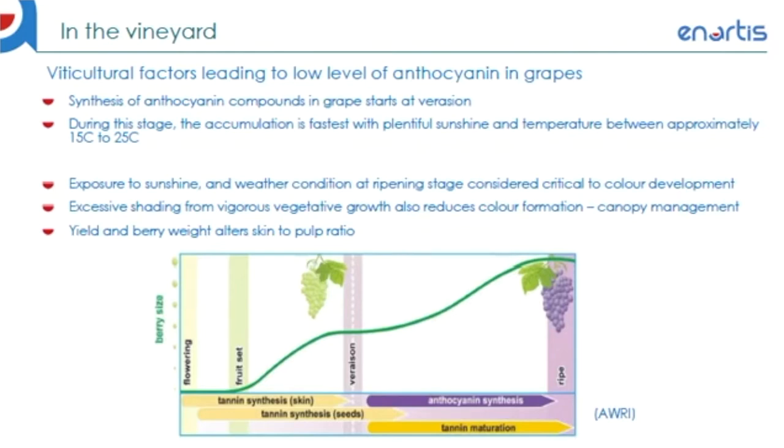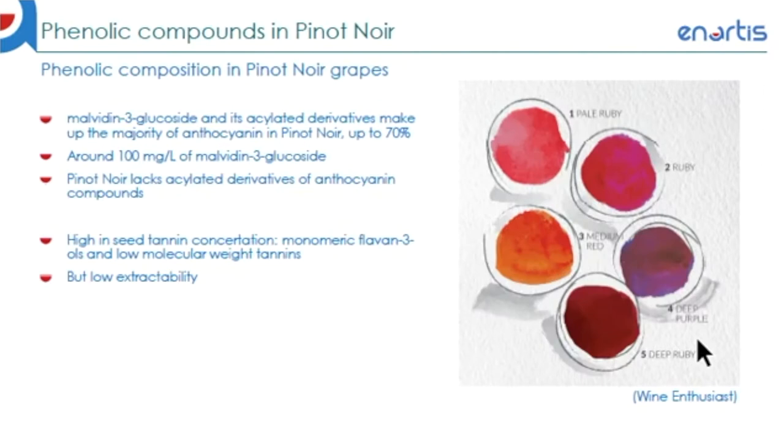Below here is an illustration from the Australian Wine Research Institute on the timing of when tannin synthesis and anthocyanin synthesis take place. Whilst tannin synthesis begins as early as the start of berry formation, anthocyanin only starts to synthesize once the vine reaches veraison. Grapes can contain more than 15 different forms of anthocyanin compounds, and the composition varies significantly between different varieties. For Pinot Noir specifically, it is found that malvidin-3-glucoside and, to a lesser extent, its acylated derivatives make up the majority of the anthocyanin profile in Pinot Noir — up to roughly around 70%, equivalent to around 100 milligrams per liter on average of malvidin-3-glucoside.